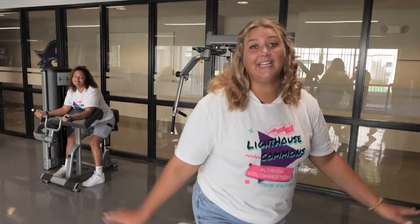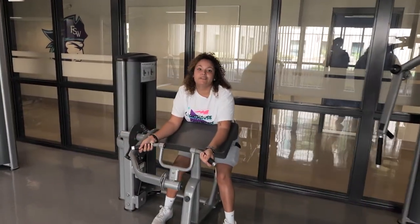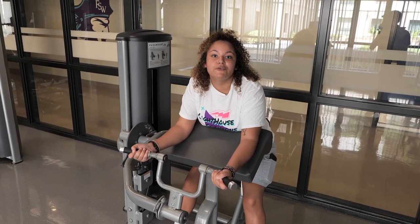Welcome to our gym. Here we have tons of equipment so we're always ready to make sure you have a great workout. It's open 24/7, so come whenever it's convenient for you and your schedule.